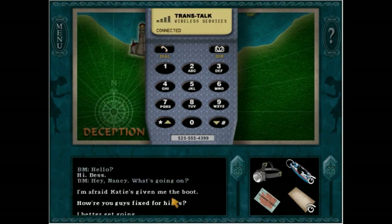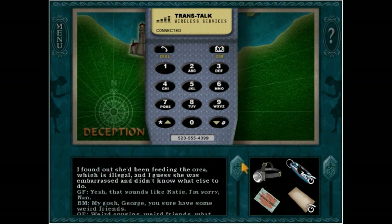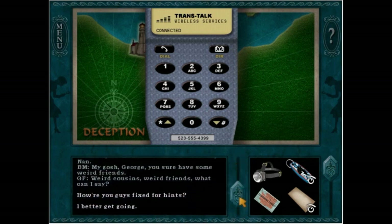[Bess:] Hello? [Nancy:] Hi, Bess. [Bess:] Hey, Nancy. What's going on? [Nancy:] I'm afraid Katie's given me the boot. [Bess:] What do you mean? [Nancy:] As soon as she finishes fixing her boat, she's going to drive me to the airport and send me back to River Heights. [Bess:] She's kicking you out? Why? [Nancy:] I found out she'd been feeding the orca, which is illegal, and I guess she was embarrassed and didn't know what else to do. [Bess:] Yeah, that sounds like Katie.